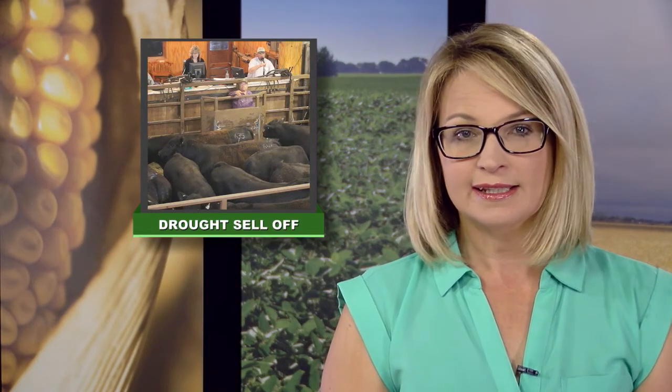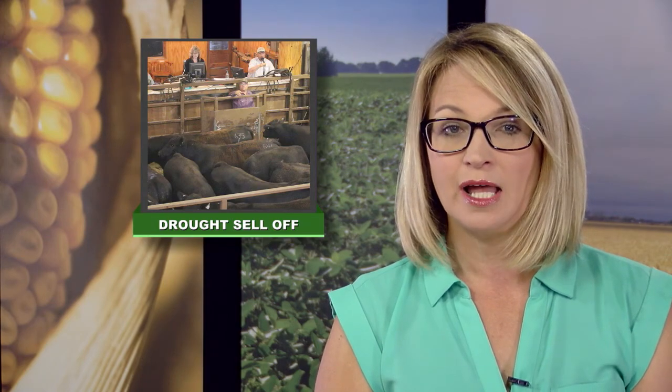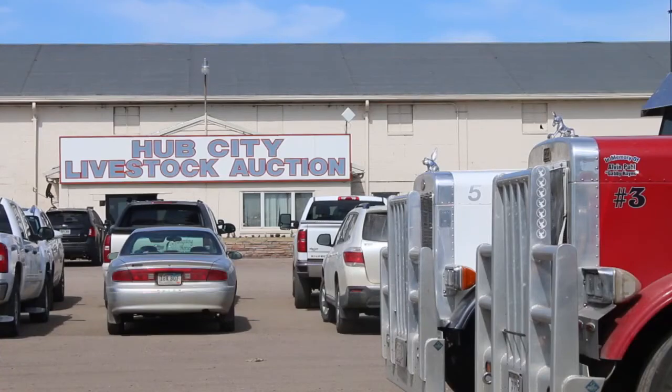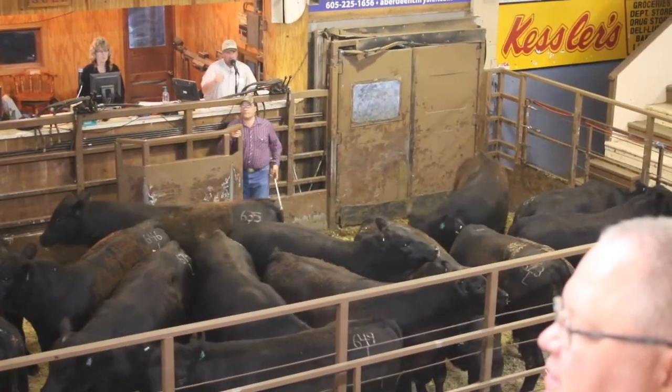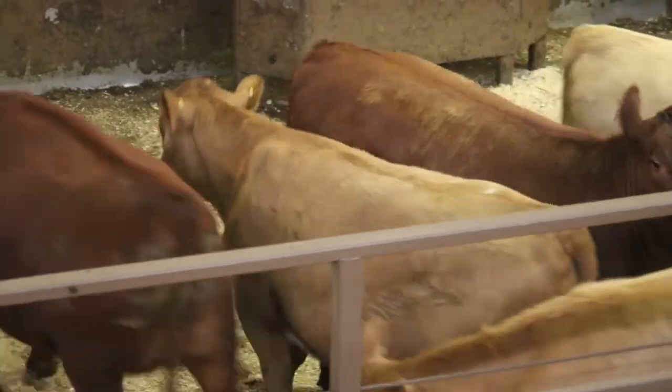Aberdeen's South Dakota sale barn set a one-day sale record recently — not the kind of record they want to see this time of year. As Mikkel Pates reports, extremely dry conditions are forcing some livestock producers to sell off animals early. Dennis Hellwig and his crew at Hub City Livestock are putting in some long hours. One day recently, they sold until 1:30 in the morning. They moved 1,600 cows that will go to kill, and were expecting only 1,000.